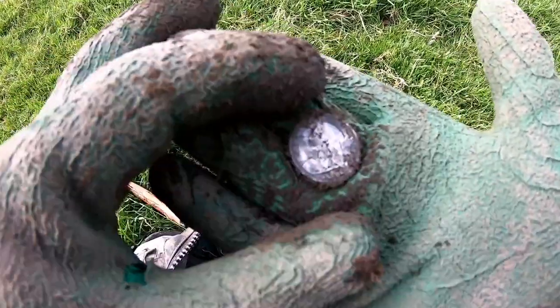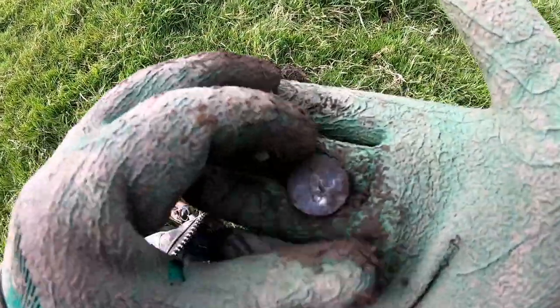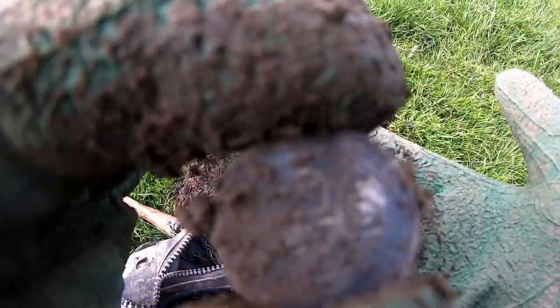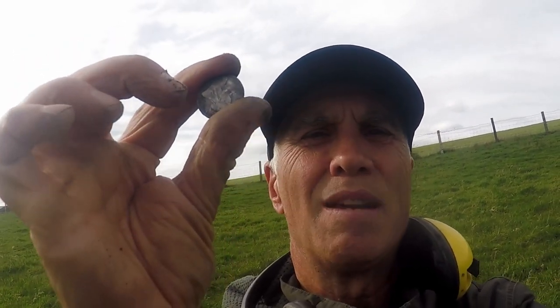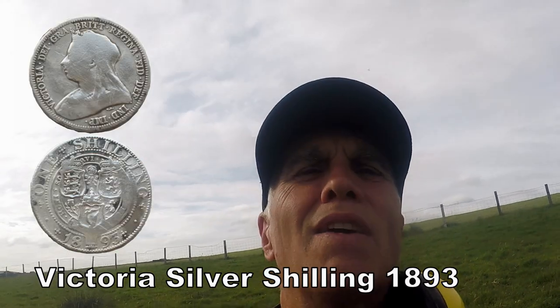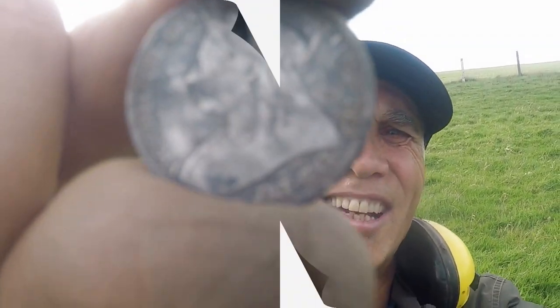That's a shilling of Victoria — excellent! Oh yeah, excellent. Look at that, beautiful, absolutely beautiful. Oh yes, that silver is just lovely to see. Victoria shilling, probably 1898 or 1896, the old end of Queen Victoria's reign. But look at that — I love it, I love silver. Excellent.